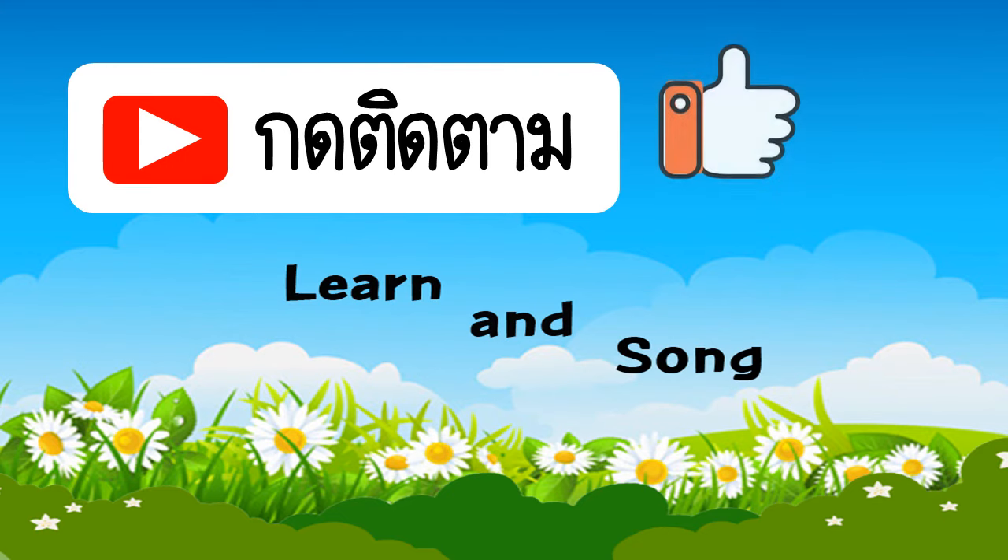ดูคลิปนี้จบแล้วอย่าลืมกด like กด share กดติดตามเพื่อเป็นกำลังใจให้ช่องด้วยนะคะ ขอบคุณค่ะ